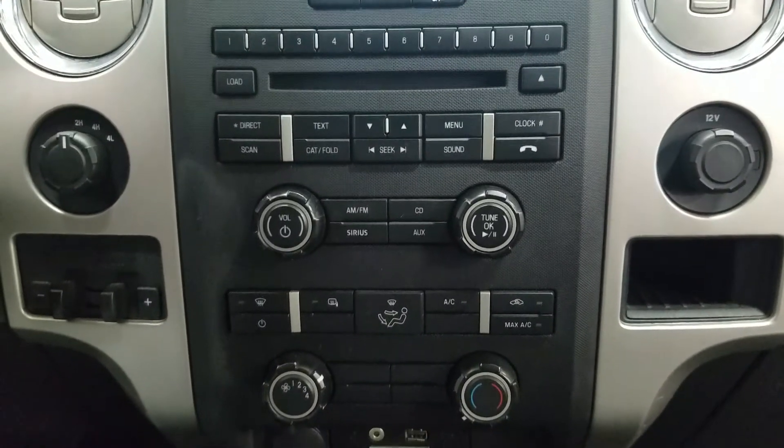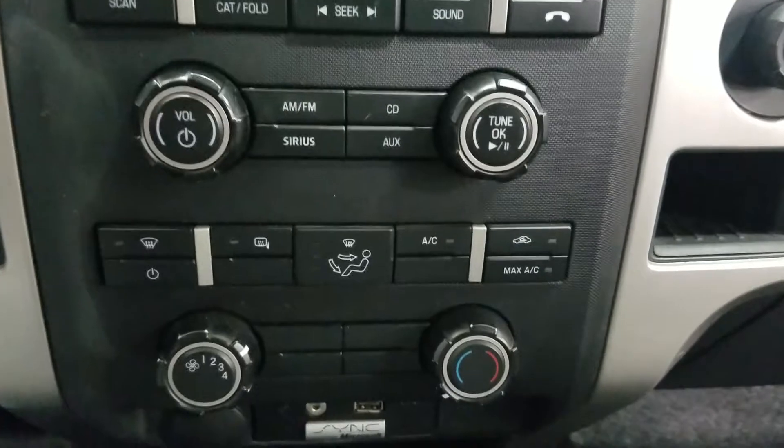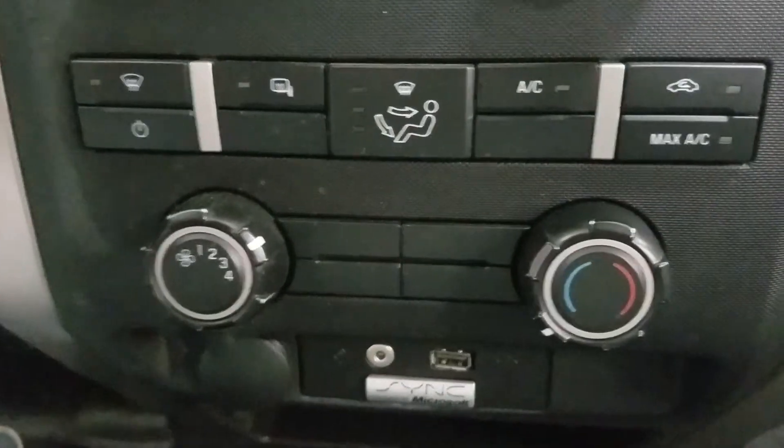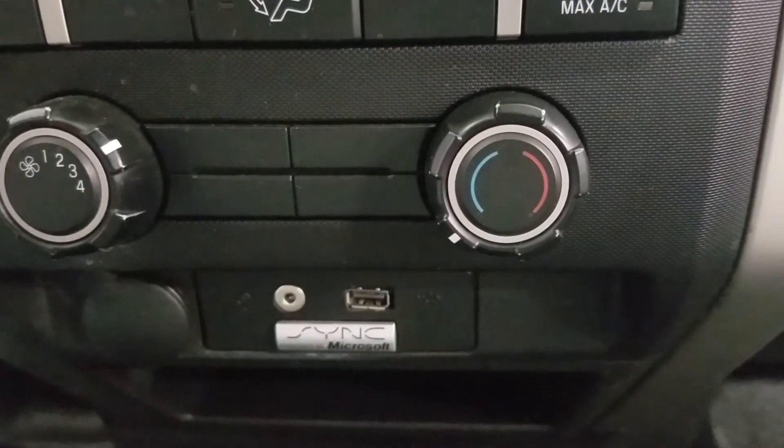Underneath we have our controls for our display as well as our climate control area which includes air conditioning and heating throughout the entire cabin. We also have an aux line-in with a USB port, and just underneath to the left we have our 12-volt adapter.